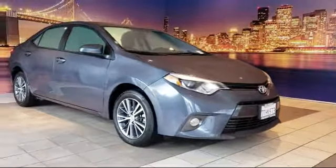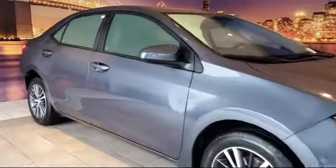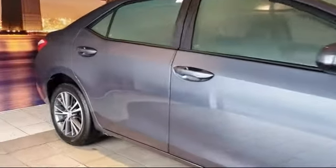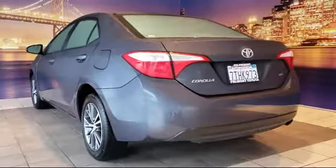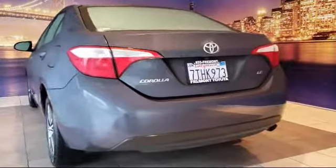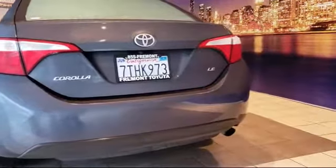This vehicle comes equipped with a tire pressure monitoring system, keyless entry, rear view camera, alloy wheels, air conditioning, traction control, CD player, fog lights, power windows, and anti-lock braking, and has less than 55,000 miles on the odometer.